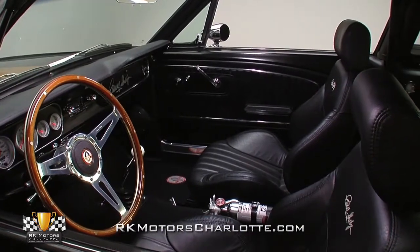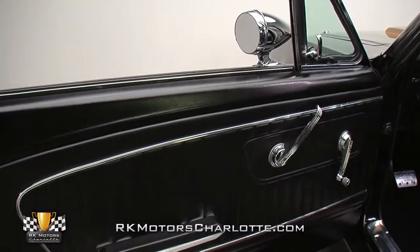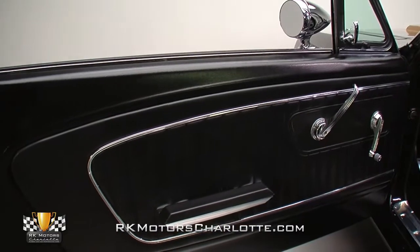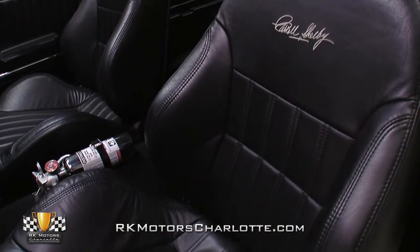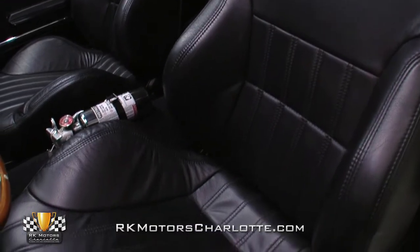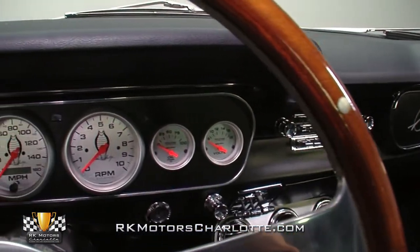Despite all the race-ready hardware, the interior is lined in leather and filled with many of the comforts found in a new Mustang. The front bucket seats are signature Shelby pieces, surrounded by vintage door panels. Carpets and headliner are all new, and the dash features signature Shelby AutoMeter gauges. Amenities include air conditioning and an AM-FM radio.